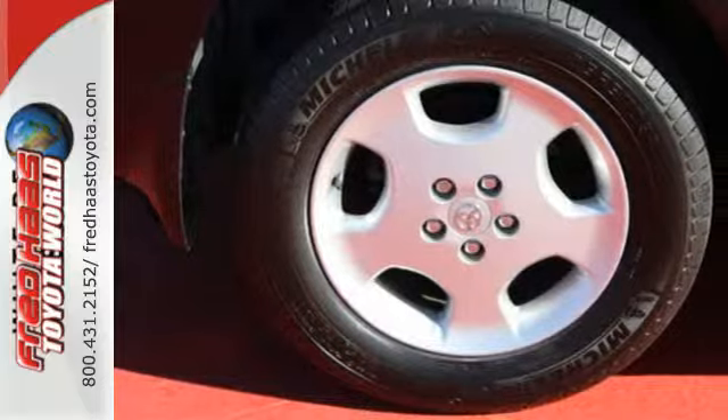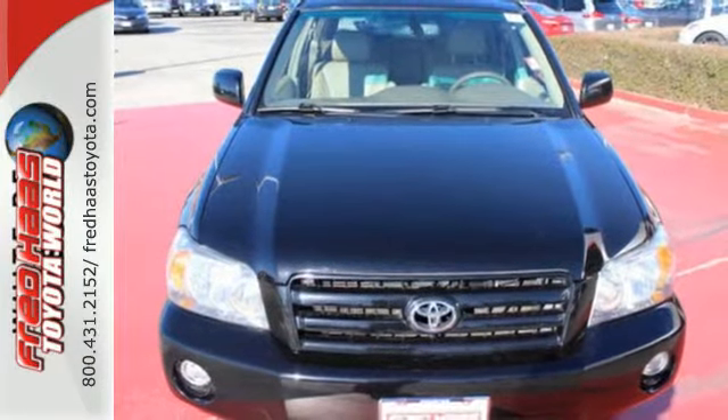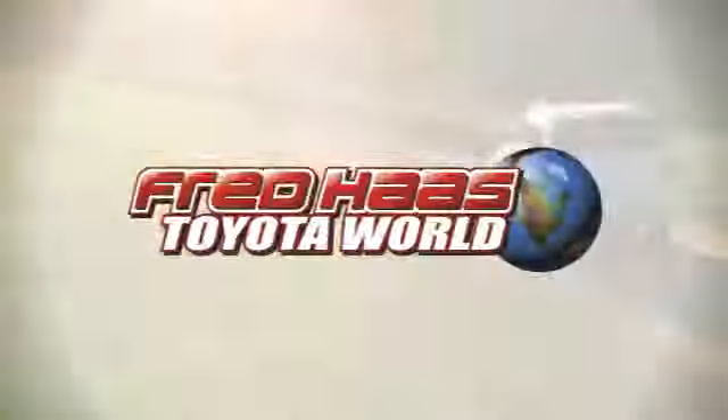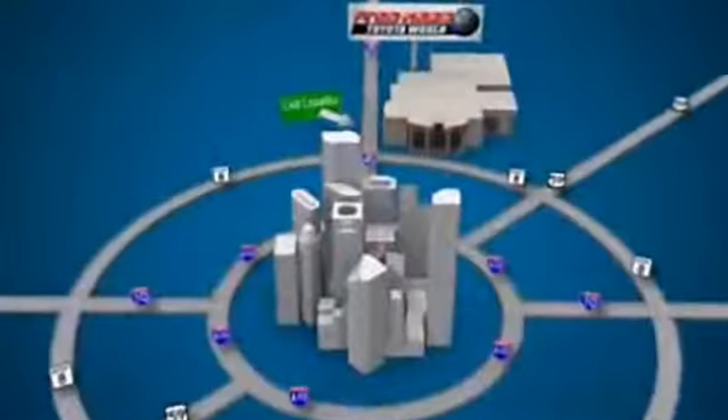Toyota reliability and quality make it an intelligent choice. See it for yourself today. Fred Haas Toyota World has been a hallmark of our community for more than 40 years. Easy to find on I-45 North at Louetta, just two miles north of 1960.